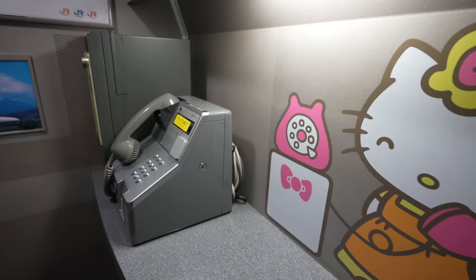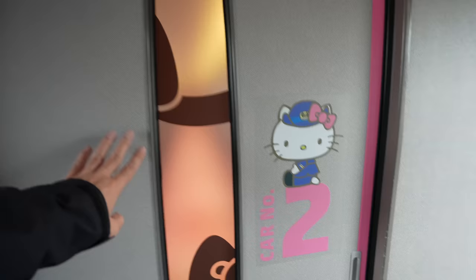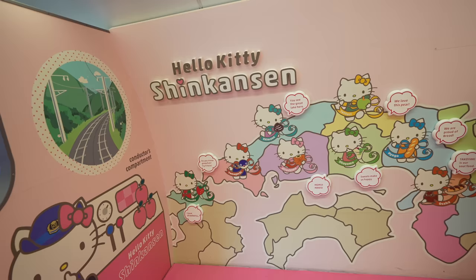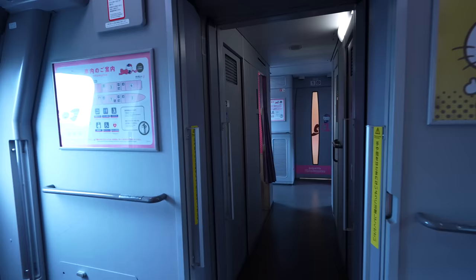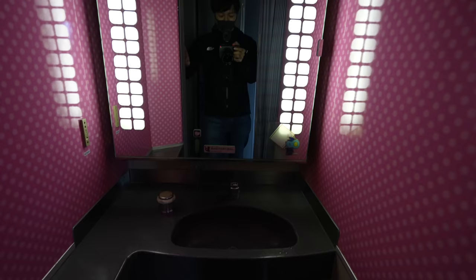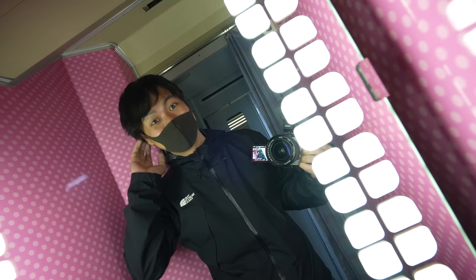Let's explore the train. There's a telephone room — interesting! Inside there's a Hello Kitty telephone, though it's not in service. Car number two is a special Hello Kitty car — the seats are pink and there are many Hello Kitty decorations. If you love Hello Kitty and Shinkansen, this is definitely the train for you. By the way, this is the sink. I also cut my hair — let me know what you think in the comments!